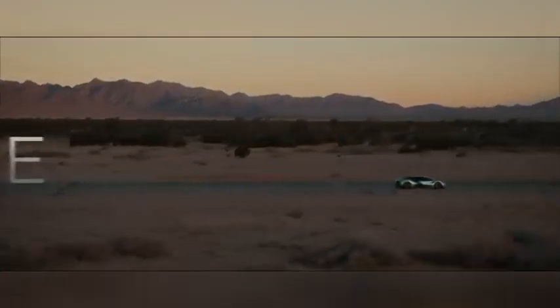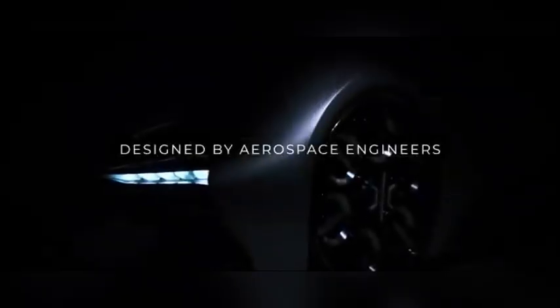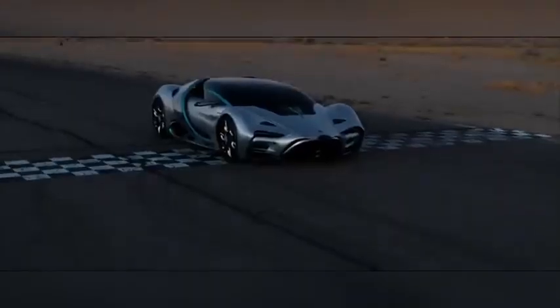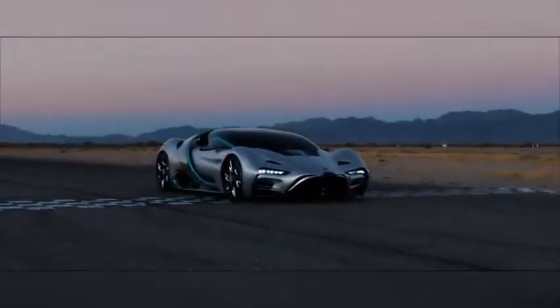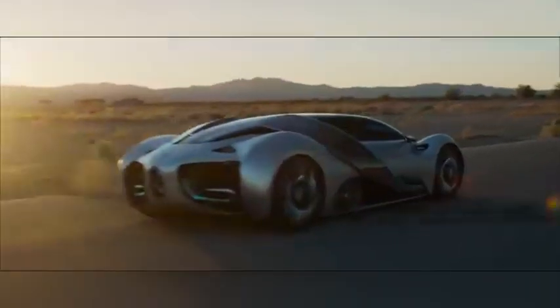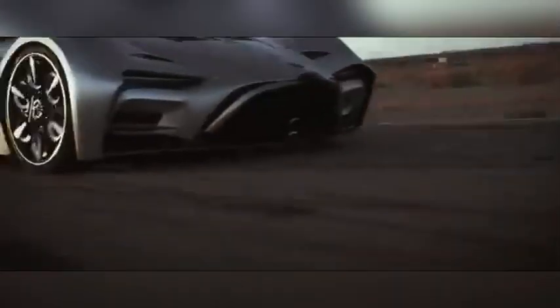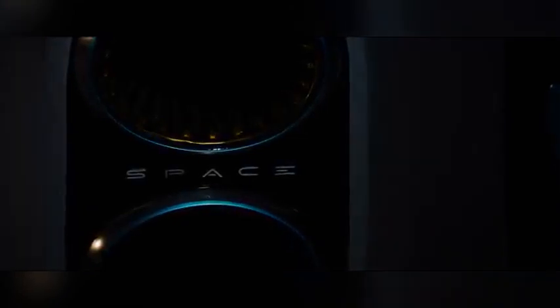Hyperion has tackled early challenges related to hydrogen infrastructure and energy storage by integrating lightweight fuel cells and advanced aerodynamics, enhancing both fuel efficiency and overall vehicle performance. As Hyperion continues to refine its design, the XP1 stands poised to redefine the driving experience for the environmentally conscious. By blending thrilling speed with hydrogen-based technology, this supercar signals a bold shift toward a cleaner future in high-performance transportation, paving the way for hydrogen as a viable, powerful alternative in the luxury automotive space.